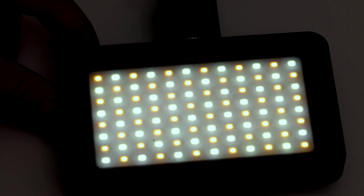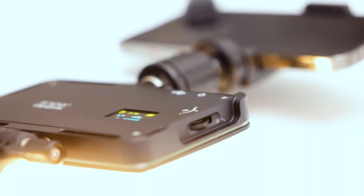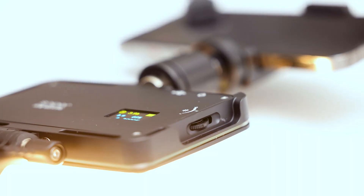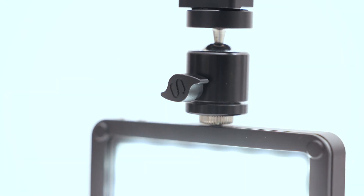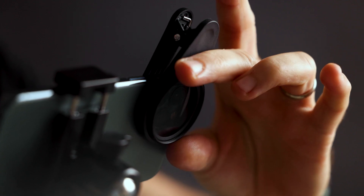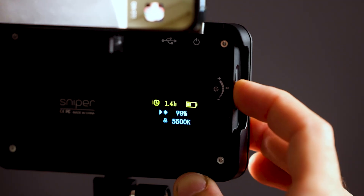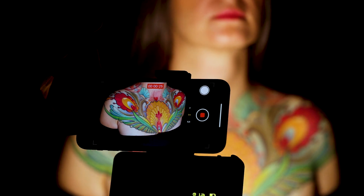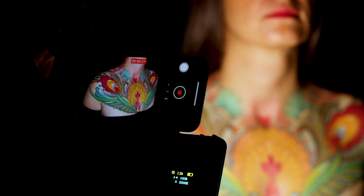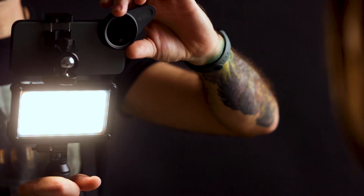The version everyone loved — Sniper — was born. So we went into production. For us it was a matter of course that a product containing so much love must also be built accordingly. All supporting components as well as the lights were made of high-quality CNC-milled aluminium. An OLED display with a control wheel allows you to operate it easily and conveniently. We developed a softcase box that protects Sniper perfectly when traveling.